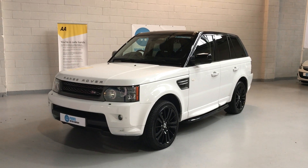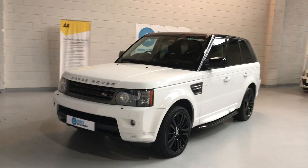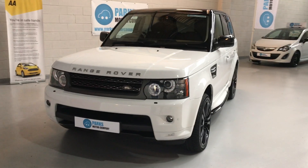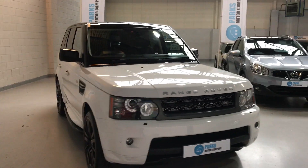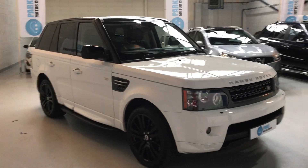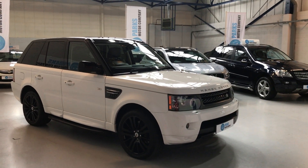Afternoon folks, it's going to take a moment to show you around this beautiful Range Rover Sport that we just had come into stock. It's a 2010, 60 registration, and the current mileage is just over 72,000 miles.